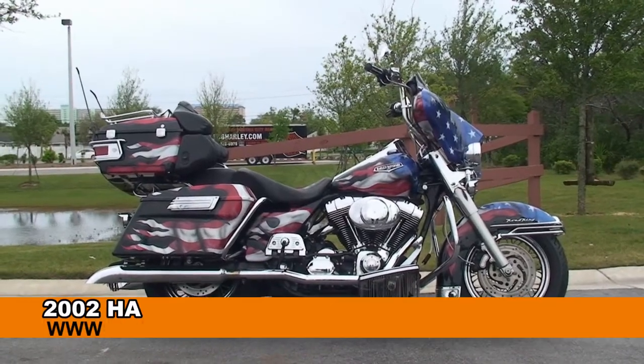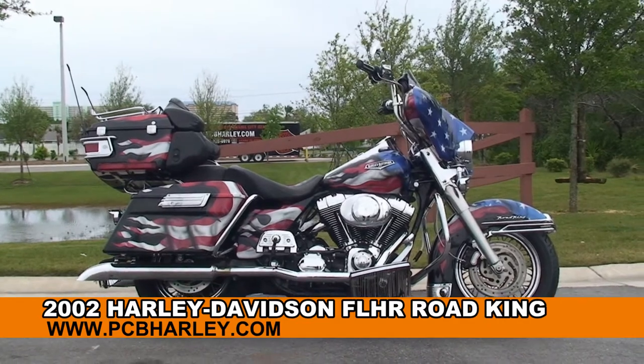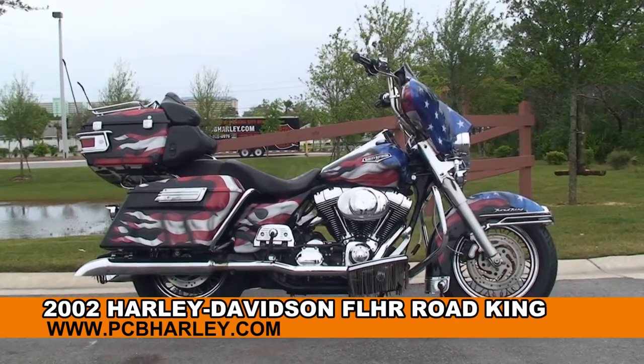Welcome everyone to the world famous Harley Davidson of Panama City Beach. Today I've got for you this high grade used 2002 Road King.